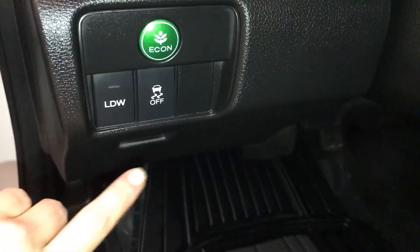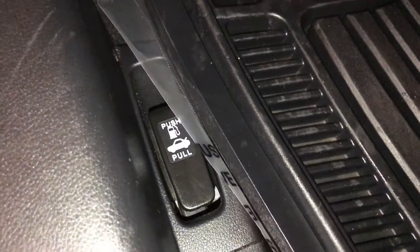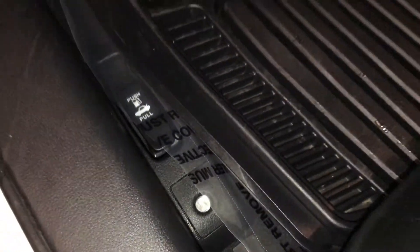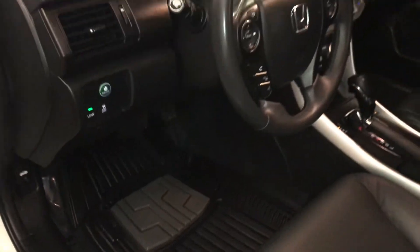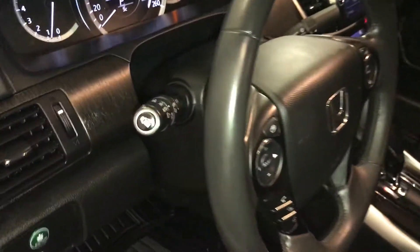Vehicle stability control, lane departure warning system, gas cap and trunk release on the floor. Tilt and telescopic steering, fully leather-wrapped.